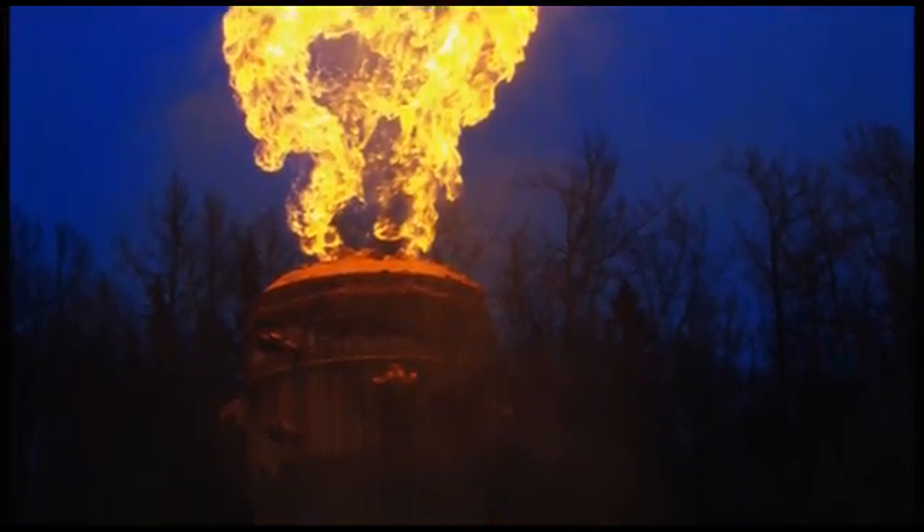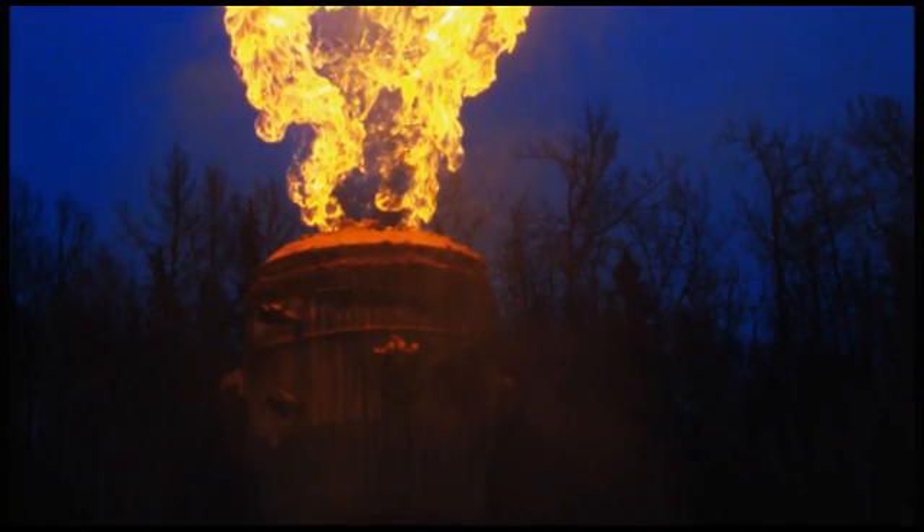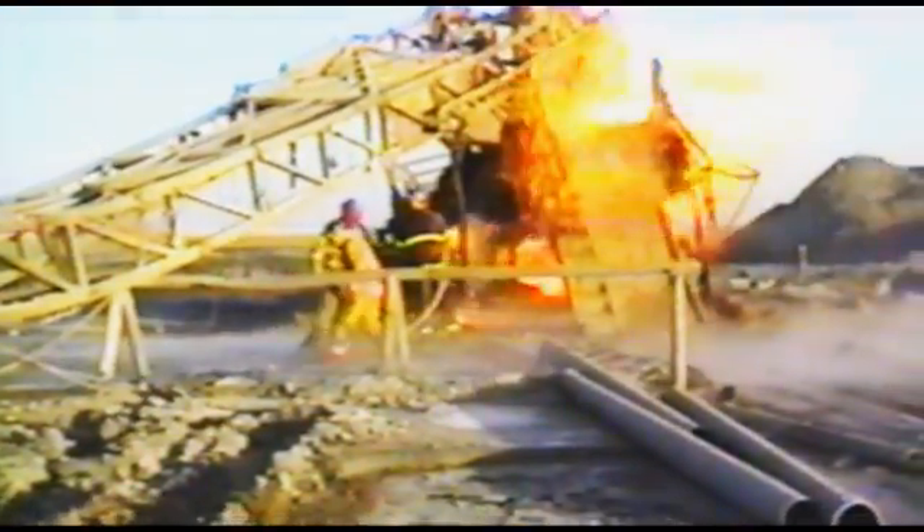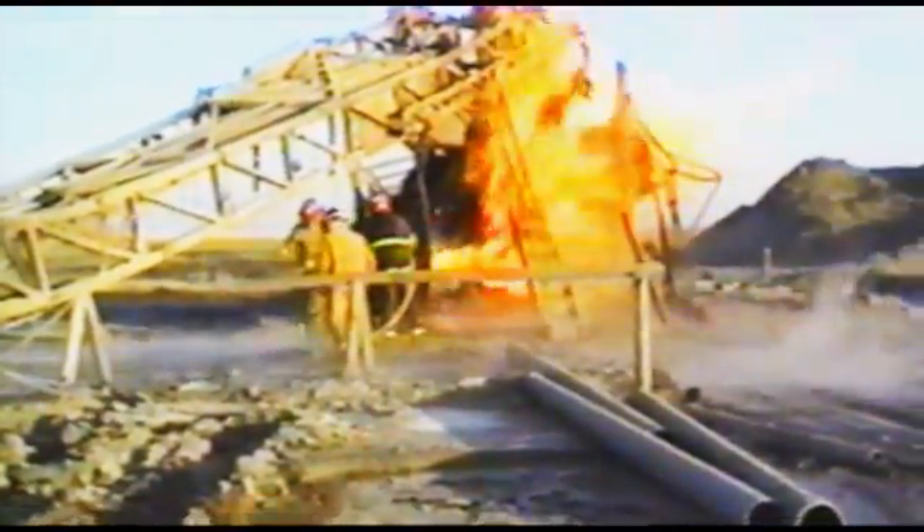When a blowout occurs, an oil company must focus its resources on one location. The resources required at both the site and corporate levels can be significant. Many companies have plans in place to manage emergencies, but few address the site-specific details associated with blowout recovery.